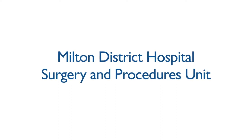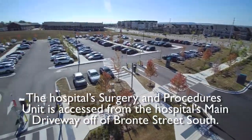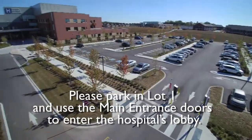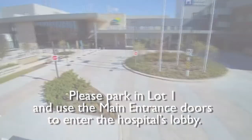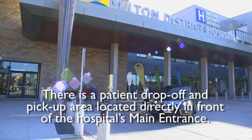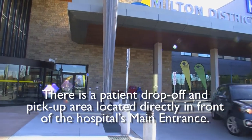The hospital surgery and procedures unit is accessed from the hospital main driveway off of Bronte Street South. Please park in lot 1 and use the main entrance doors to enter the hospital's lobby. There is a patient drop-off and pickup area located directly in front of the hospital's main entrance.